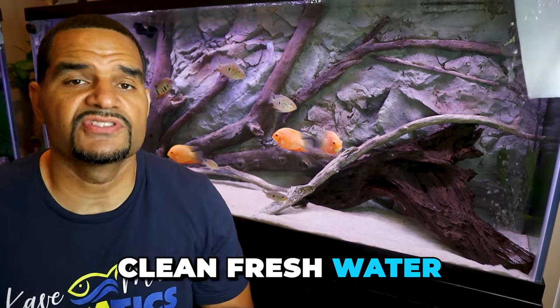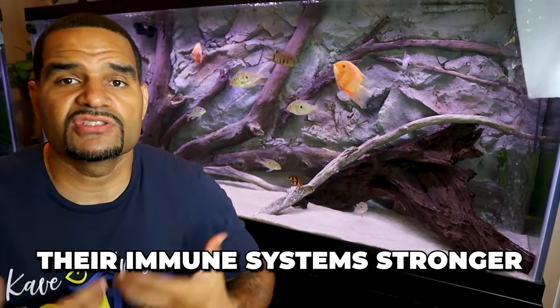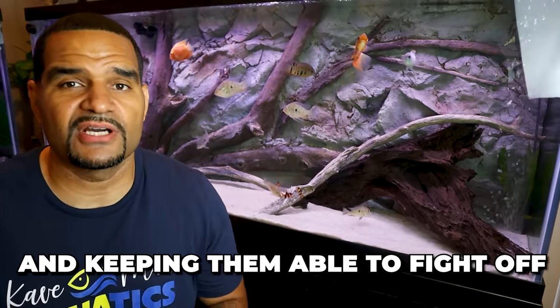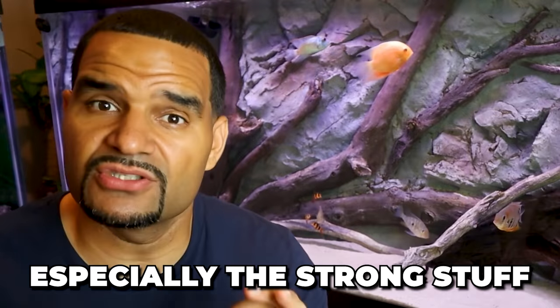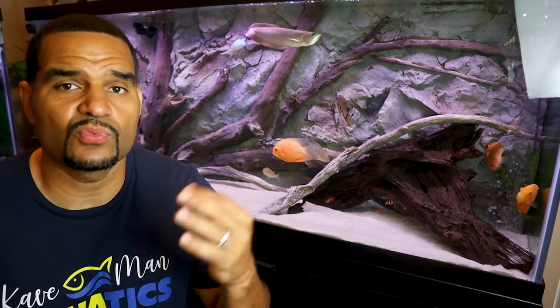First and foremost, the best medication any fish can get is clean, fresh water, stable water parameters, and a healthy nutritional diet. By keeping up with your tank husbandry and ensuring that we keep these things as priorities, it'll keep our fish healthier, their immune system stronger, and keep them able to fight off anything that may come their way. Using medications should always be your last resort, especially the strong stuff. All meds are reducing agents that will reduce the available oxygen in the tank and add to the stress your fish is already feeling. This can be more harmful to your fish in some cases, so if we don't have to use them, we shouldn't.